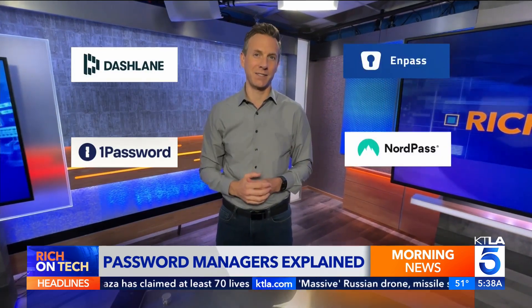For paid options, there's 1Password, Dashlane, NPass, and NordPass.